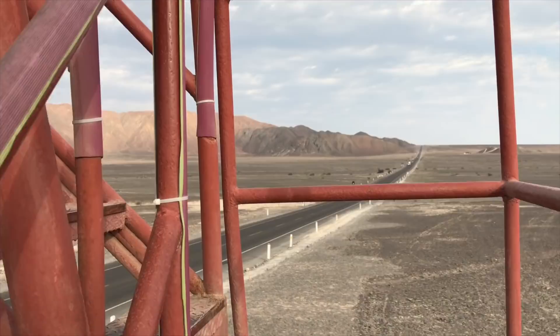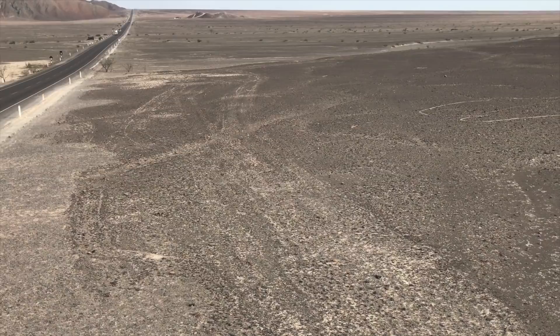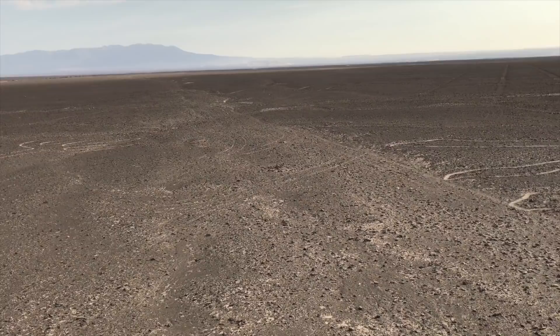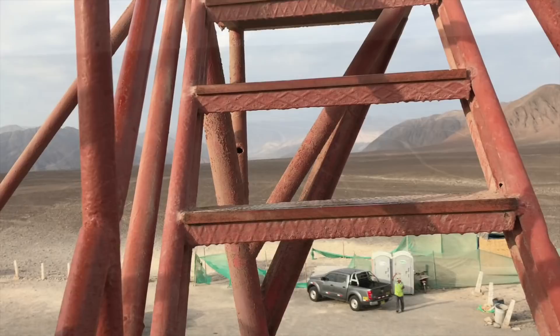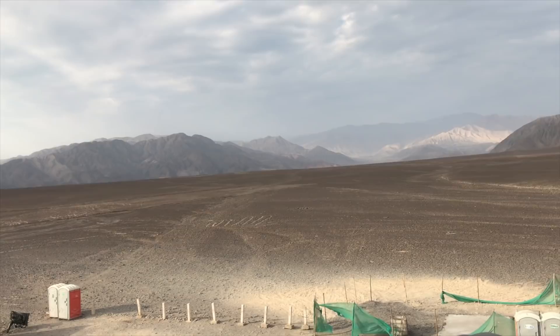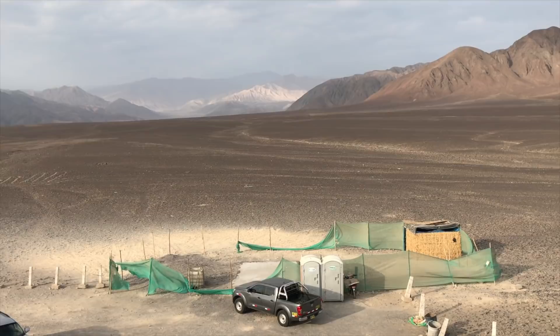Now we're going up to level two. There's the highway going to Nazca, and as the camera slowly pans you'll see the outline of the figure called the hands — two hands. Then back across and now we're looking again at part of the tree of life. Going even higher, across the road you can see the outline of part of the reptile figure, which was cut in half when the highway was made, long before the lines and geoglyphs became a World Heritage Site.